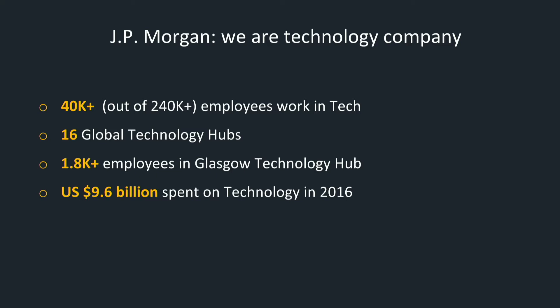Before joining JPMorgan, I worked at relatively small companies and startups. I didn't really worry too much about security or access control. Downloading packages from the public NPM repository or using open source software, having access to production from my personal laptop was usually not a big deal. But working for one of the largest banks in the world really changed the way I treat my work, especially in terms of risks and responsibility associated with any change.